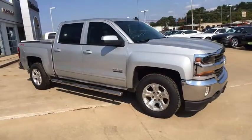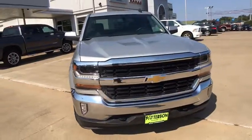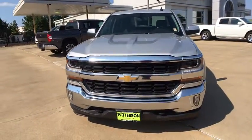Electronic stability control. MP3 player. Fog lamps. Take this vehicle for a spin and see why so many shoppers are now proud owners.